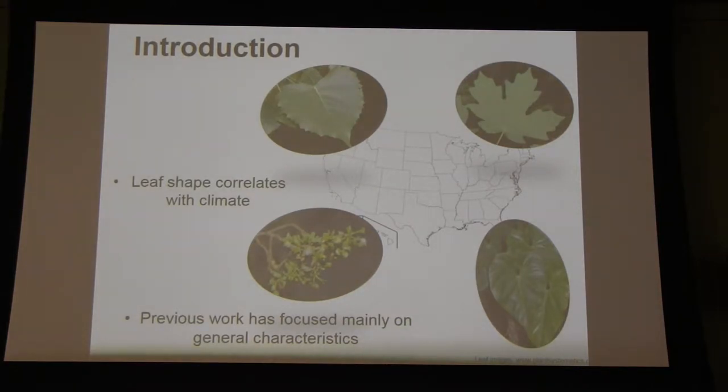Previous work has looked at leaf shape and deciduous versus evergreen characteristics. But in this project, we plan to look at characteristics that are going to be a little bit more specific and maybe tell us more about the adaptations that leaves have to climate, and allow us to make hypotheses about why leaves are shaped the way they are.